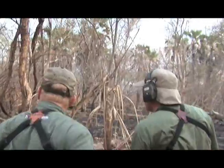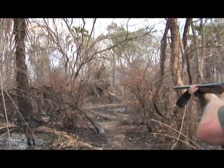Craig Boddington discovered the power of this cartridge on a recent elephant hunt in Botswana, Africa.